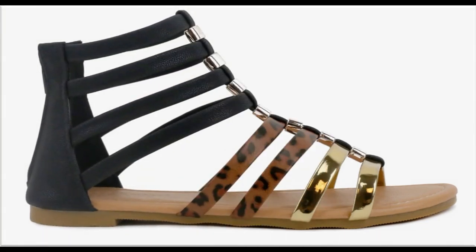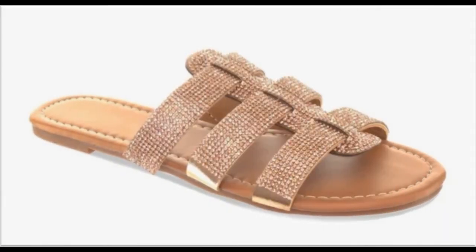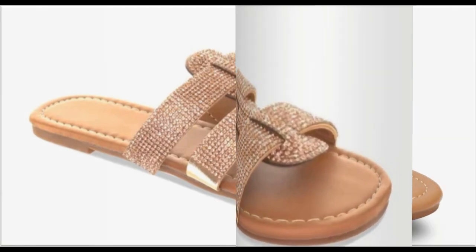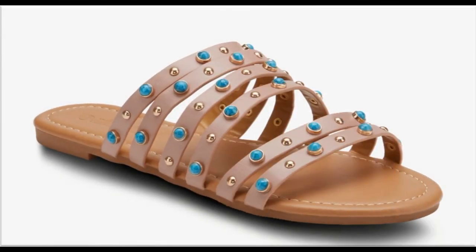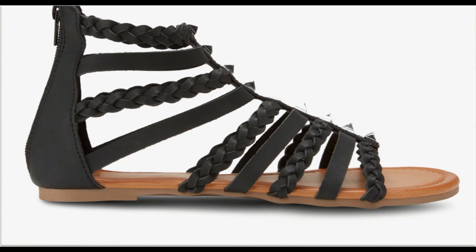Two tone aur three tone sandals ki designs bhi aajkal kaafi zyada fashion mein hain. Back open designs bhi hain. Zebra bag sandals bhi is collection mein aayi hain aur sling bag sandals bhi. Work wear ladies jo ke flat sandal pasand karti hain unke liye bhi ye design best hai aur daily basis par bhi girls pehen sakti hain.